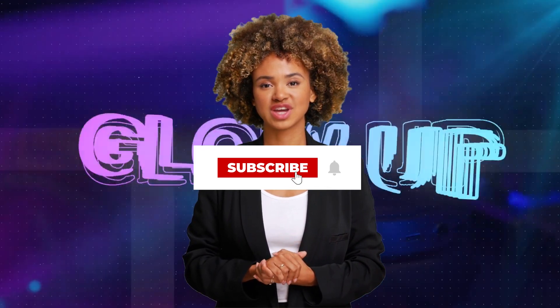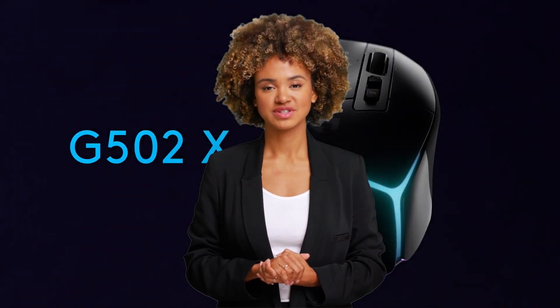For more videos, subscribe to this channel and press the bell icon to support our efforts. Let's get started.